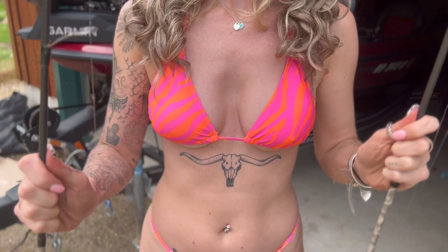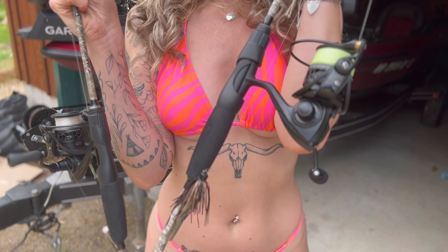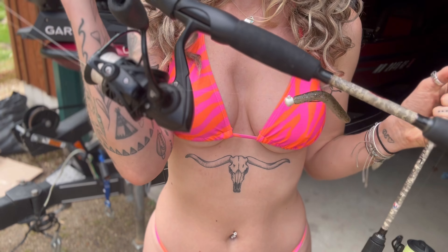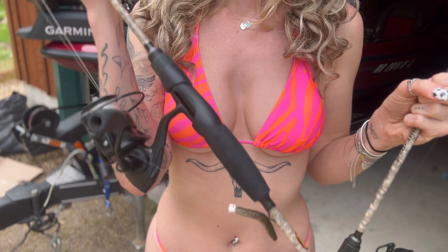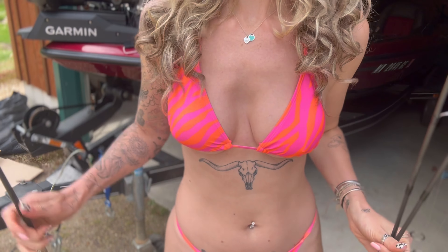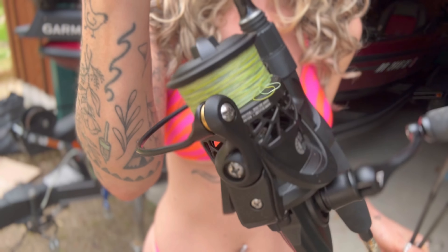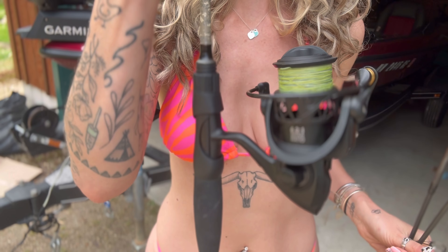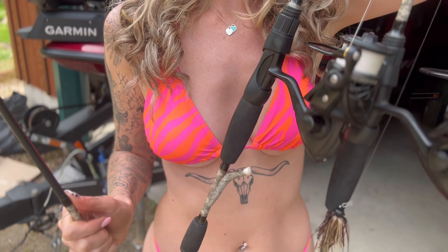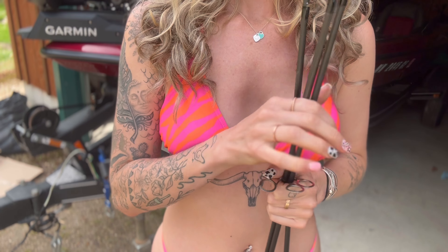Right now I have two rods rigged up. I don't like to bring too many because I get overwhelmed, but I have a jig with a ned, and this one is just a plain old ned for those finicky bass. And then I actually have one more rod — it's a mess, it's a hot mess. Look at that reel, it's a disaster. I got to do something with this before I get out, but I will let you know if I end up switching. I have a feeling I'm going to because I don't know what they're going to be biting today.